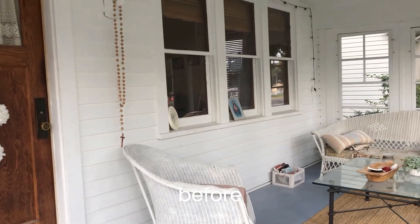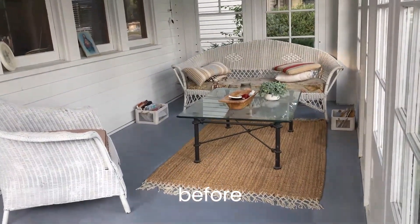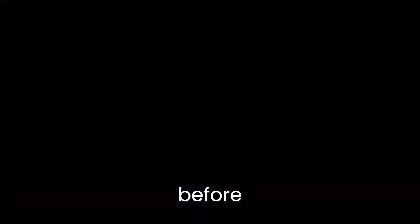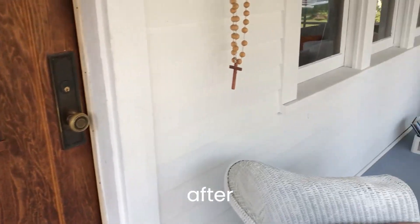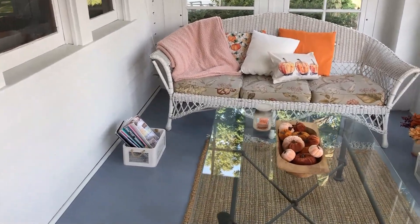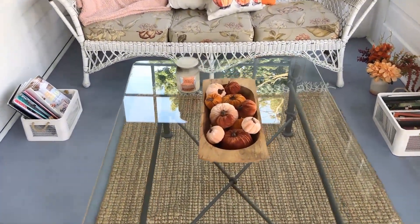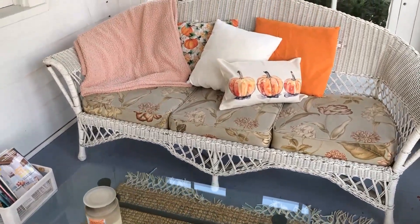I'm so happy fall is finally here. It's been such a lovely summer but I'm just so excited for what comes in the next few months. The porch turned out so nice and I can't wait to enjoy it this fall. Check out my channel for more videos — I'll be posting a pumpkin cinnamon roll video this week so be sure to look for that. Thanks for watching and take care.